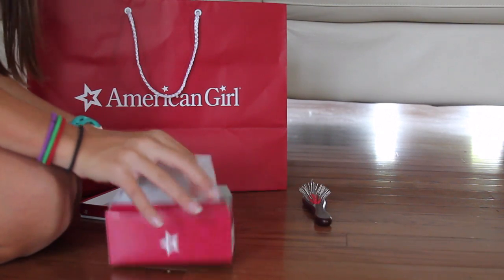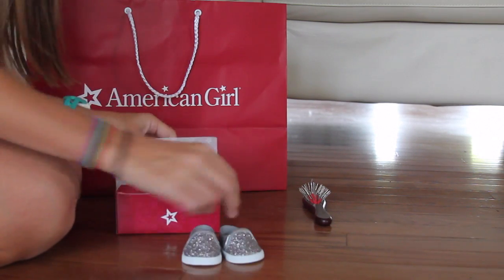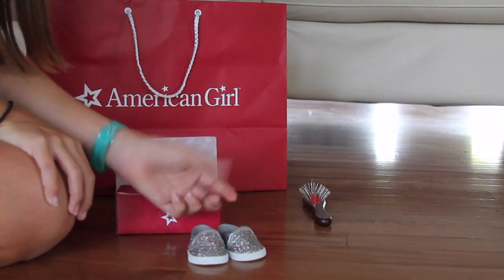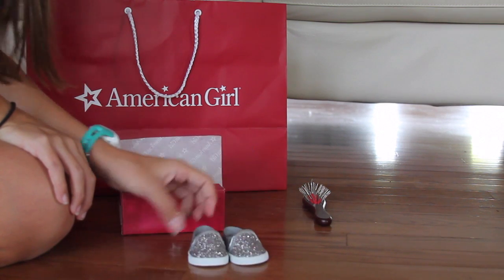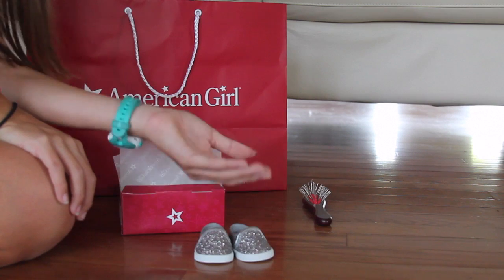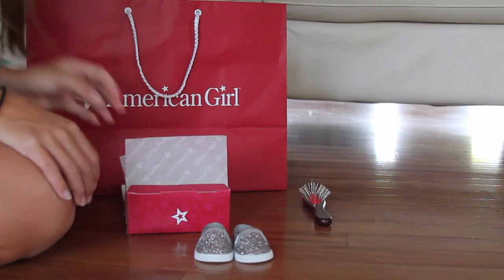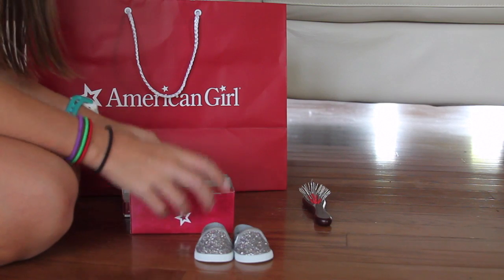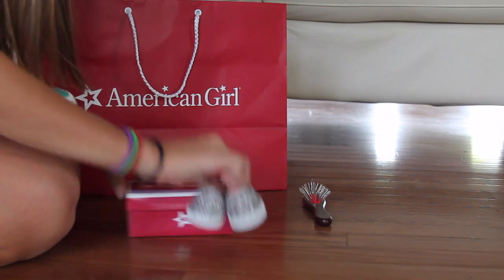And these are so cute. I love these so much. So they're just these sparkle sneakers. They kind of look like Vans or Converse, but they're very sparkly — I already have sparkles on my hands just from holding them. And they're really cute, and I think they can go with any outfit, so they're awesome.